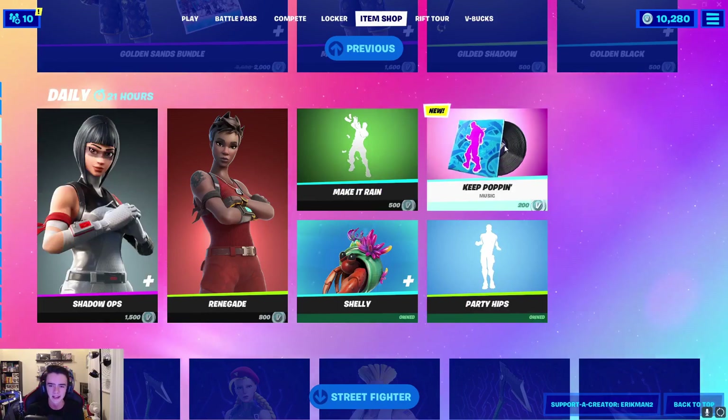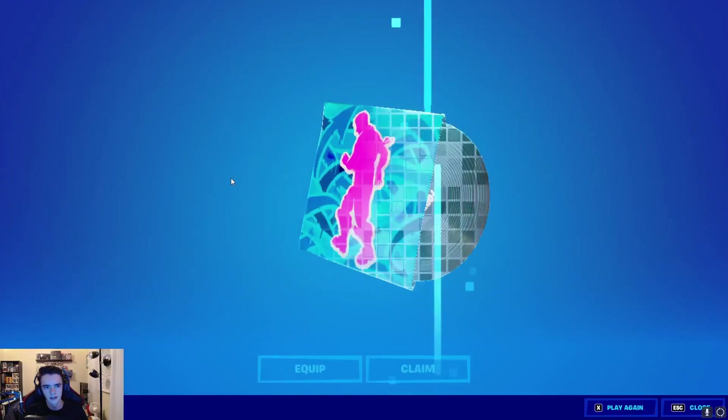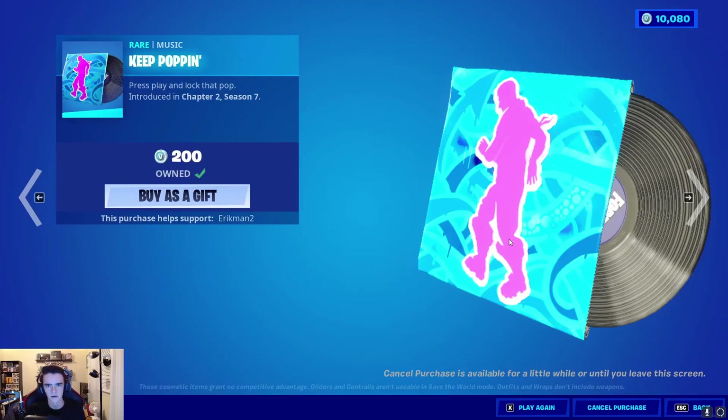Alright guys, today we have the Keep Poppin' Music Pack for 200 V-Bucks. You already know the drill. Boom. And that is it for today's purchase.